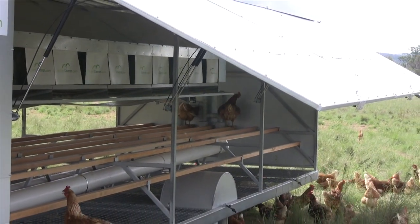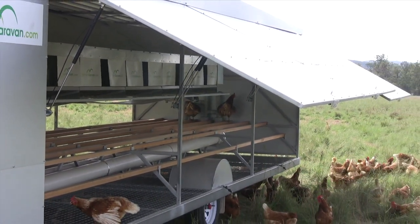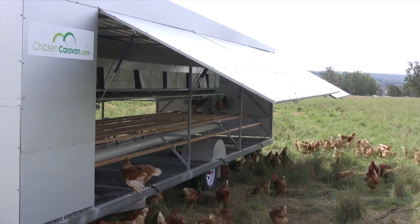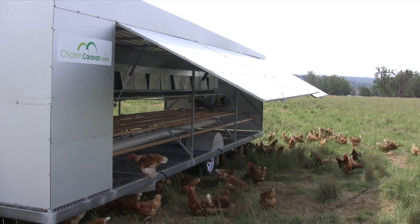It also gives us a chance to feed water into the caravans from our water truck, so we've got extra capacity there. The fact that the eggs roll away from the chickens and the chickens are effectively kicked out of the nests at night is another great feature of the caravan.